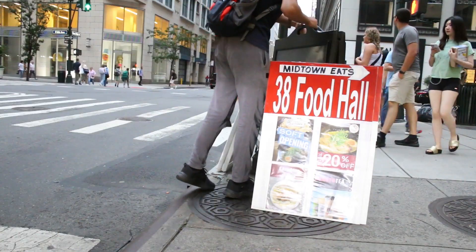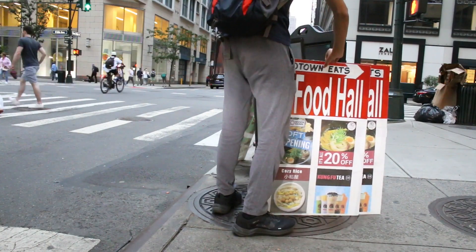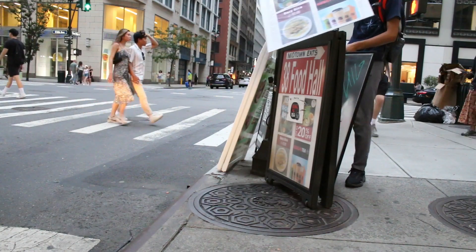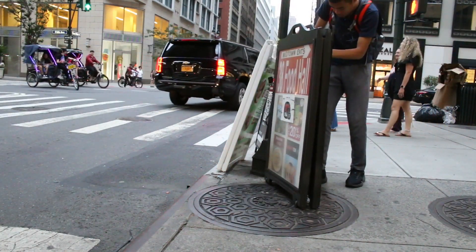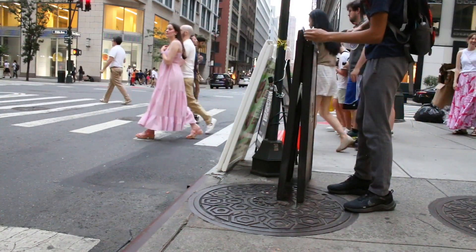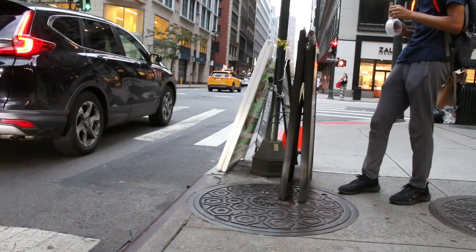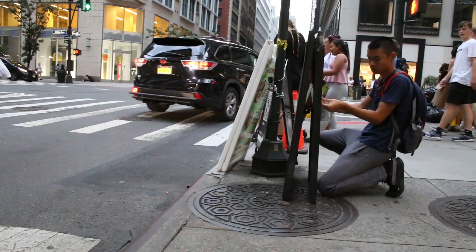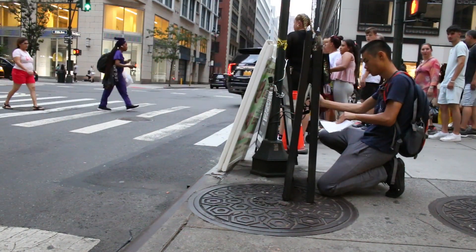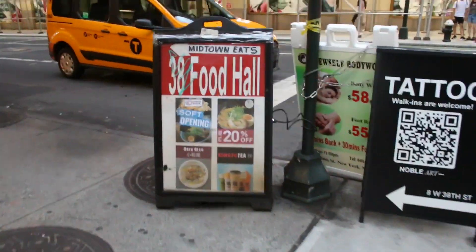That should be it for now. Now I have to put these things up. That sign's flying away. But hey, that looks great.